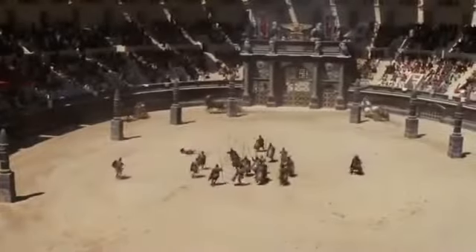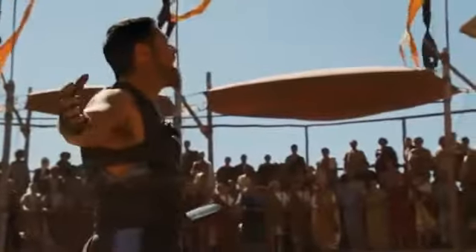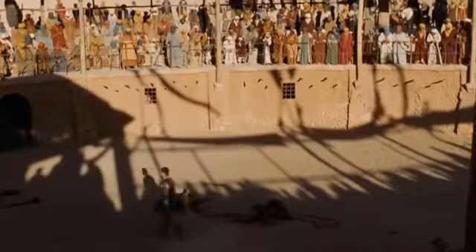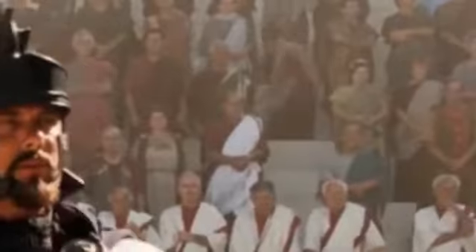How could they spoil such an expensive scene? Next we have the movie Gladiator. The movie is set almost 2,000 years ago, yet during the battle of Maximus in the arena, you can see that in addition to the usual spectators, a reporter with a video camera came to see the battle — I'm guessing he's streaming a live broadcast on ancient Rome TV.